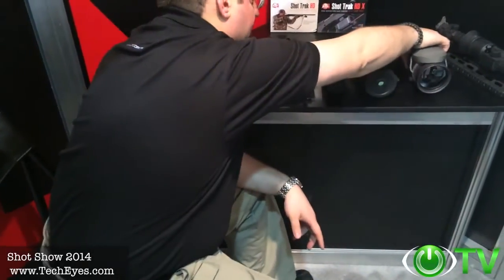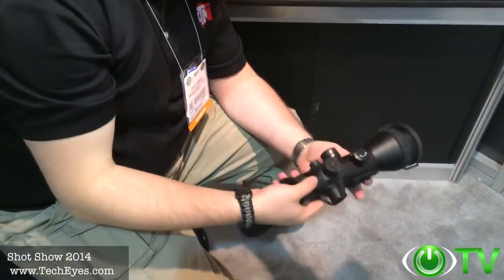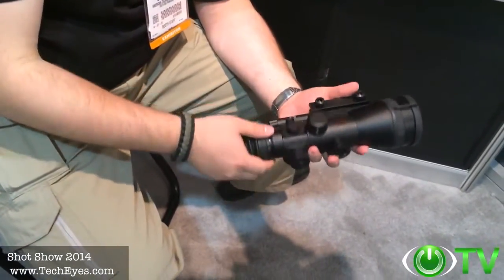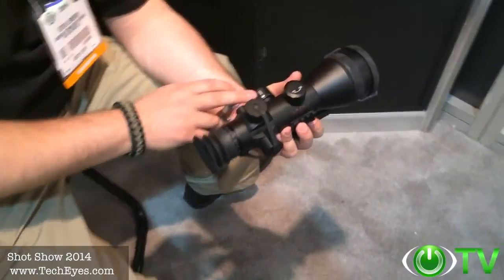The new Ares series of scopes is replacing our Mars units. It's lighter, smaller, user-friendly, and ergonomic. It uses one AA battery and features dual color reticles — either green or red.